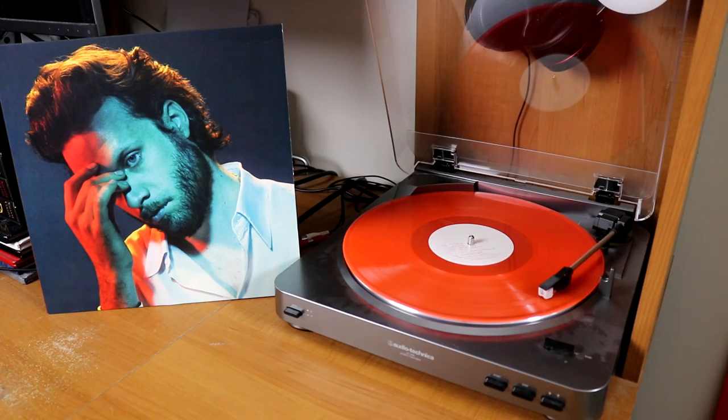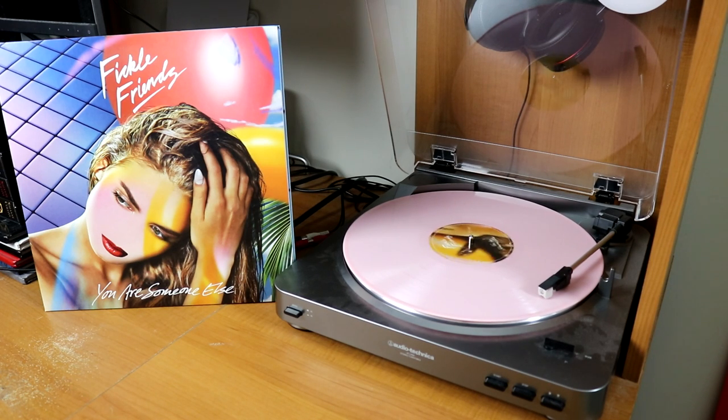Picked up two of Father John Misty's albums — I Love You, Honeybear, and then a dark neon orange copy of God's Favorite Customer. Going with the album's theme, we have a bubblegum pink copy of the Fickle Friends album, You Are Someone Else.